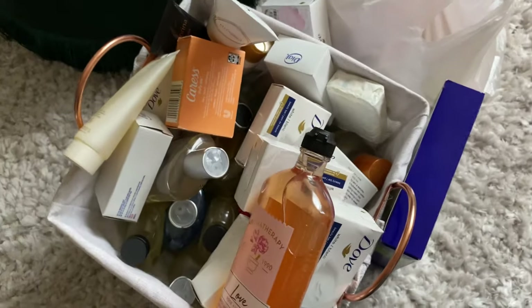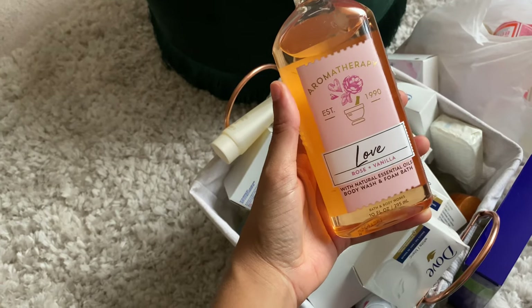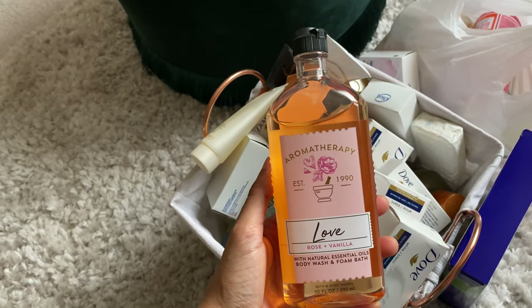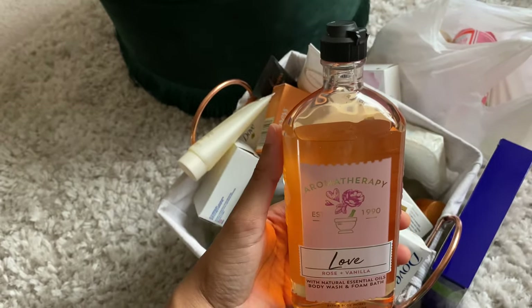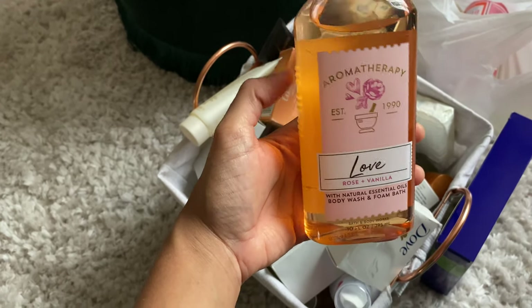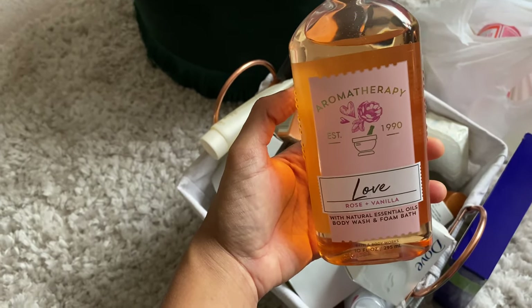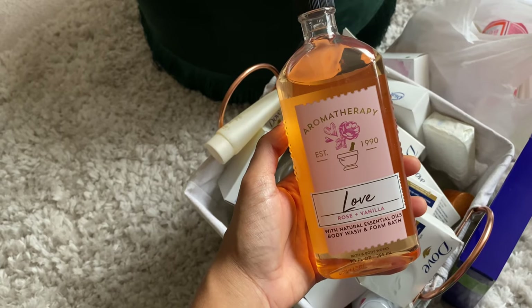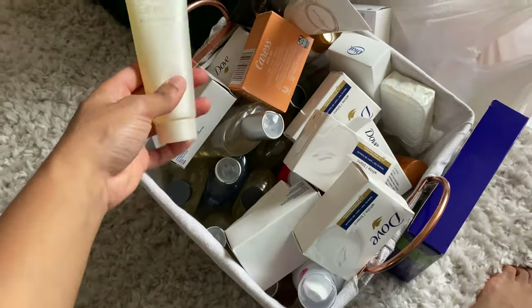This is from my Bath & Body Works collection. I'm not even participating in their semi-annual sale this summer because I already have so much from last season that I haven't gotten through yet. I don't even know if they still sell this one since they've expanded the aromatherapy line, but this is Love — rose and vanilla. It's not a really strong scent, very faint, but if you're into layering or starting with a base for your fragrances, this one's really nice. I like to use it before sweeter fragrances like Armani Si, Armani Si Fiori, Sofia by Sofia Vergara, or La Vie Est Belle.